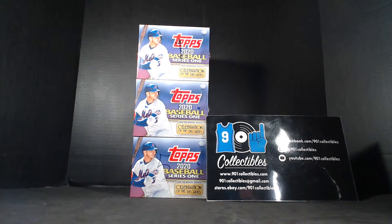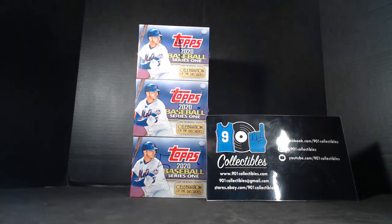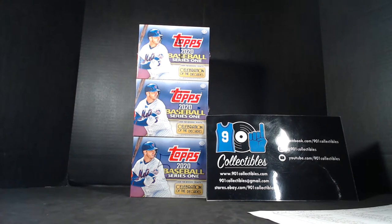Last break of today. 2020 Topps Baseball Series 1 Hobby Jumbo, 3 box number 2. This is the second half of the case that we broke open last week — boxes 5 are still left. It's been a great day; we've pulled really good stuff in Rebilia, and we just had a great break on Elite Extra Edition, so I'm hoping this break is pretty spectacular also.